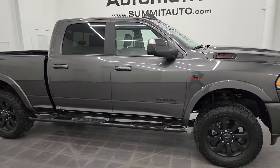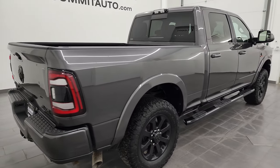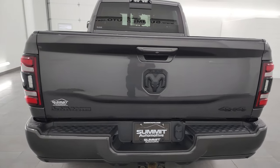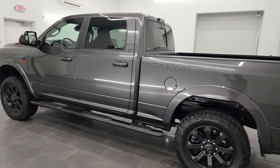Hey, this is Brett and this 2020 Ram 2500 Crew Cab Short Box Laramie Level A Night Edition is stock number 14414Z. I am here at Summit Automotive in Fond du Lac, Wisconsin, your new and used heavy-duty truck and Ram headquarters.